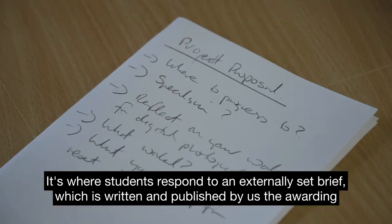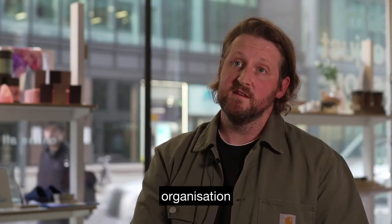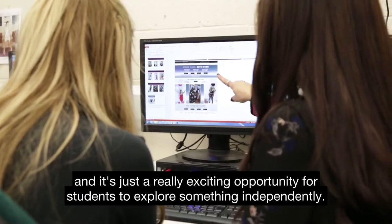Students respond to an externally set brief which is written and published by us, the awarding organisation. It's a really exciting opportunity for students to explore something independently.